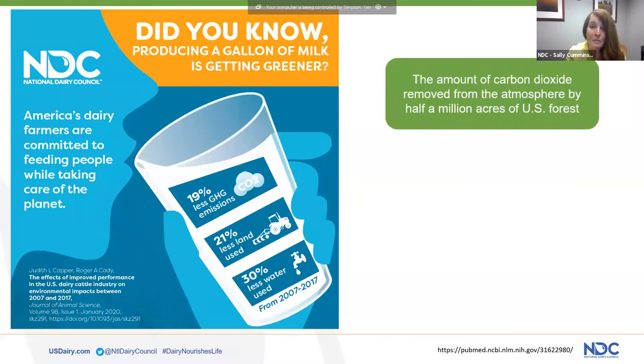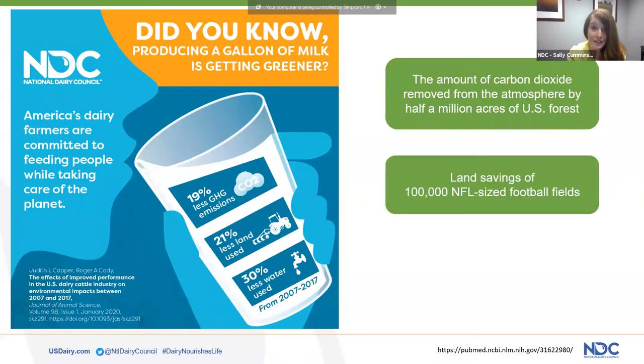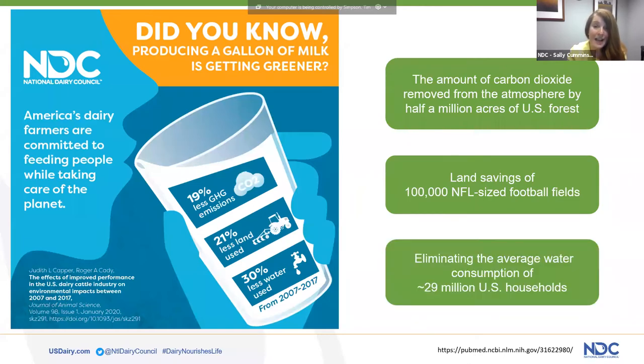To put that into context, it's about the amount of carbon dioxide removed from the atmosphere by half a million acres of U.S. forests each year, the land savings of 100,000 NFL football fields, and eliminating the average water consumption of around 29 million U.S. households.